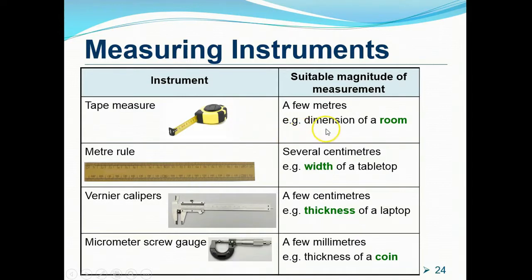A meter rule can measure up to a maximum of 1 meter length — useful for measuring the width of a tabletop. The vernier caliper is good for measuring lengths up to a few centimeters — suitable for measuring the thickness of a laptop. The micrometer screw gauge is useful for measuring up to a few millimeters — for example, the thickness of a coin. The next slide covers the ranges and accuracy of these four instruments.